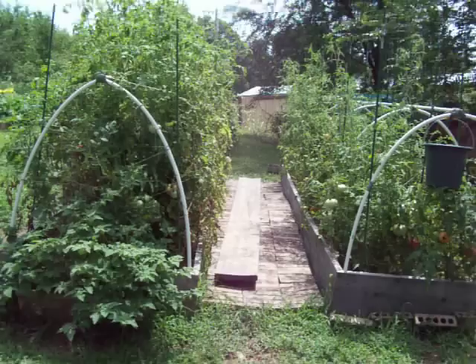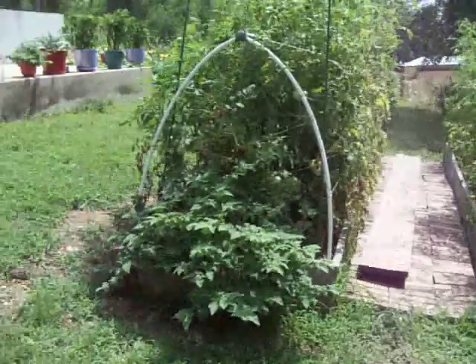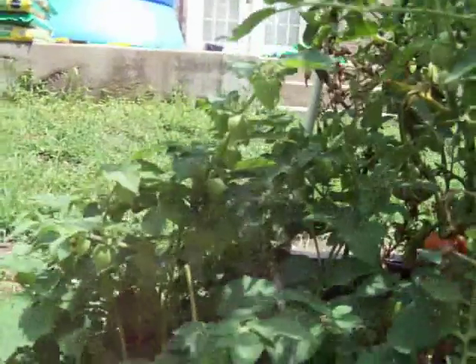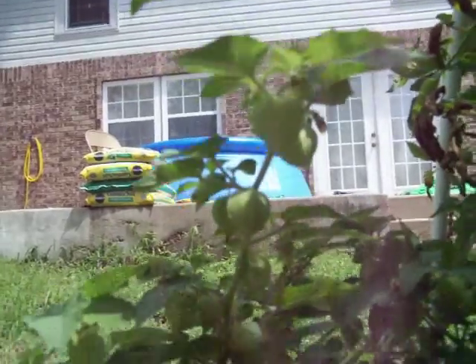The ones on the right didn't do as well, but they still grow quite a few tomatoes. These tomatoes here I thought were cherry tomatoes when I ordered seeds, but they're called Aunt Molly's ground cherry. They grow in this little shell, if you can see. And they taste like strawberries. They're kind of strange.